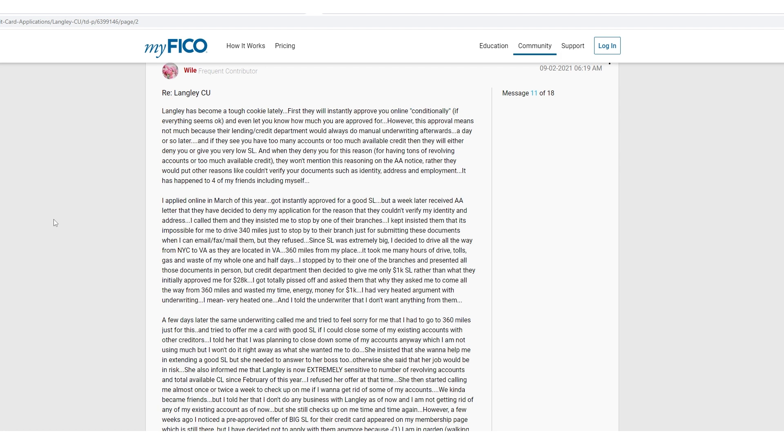Here's a longer version of a similar story from 2021. Langley has been a tough cookie lately. The previous thread was from 2020 when they seemed to be working with limited staff through COVID; 2021 things didn't really seem to get better. Basically: they instantly approve you online conditionally, everything seems okay, and they'll even let you know how much you're approved for. However, this approval means not much at all, because their lending credit department does manual underwriting afterwards — a day or so later. If they see too many new accounts or too much available credit, they'll either deny you or give you a very low starting limit. And when they deny you for this reason, they won't tell you that on the adverse action notice; rather they put other reasons like 'couldn't verify your documents' — identity, address, employment. This happened to four of the poster's friends, including himself.